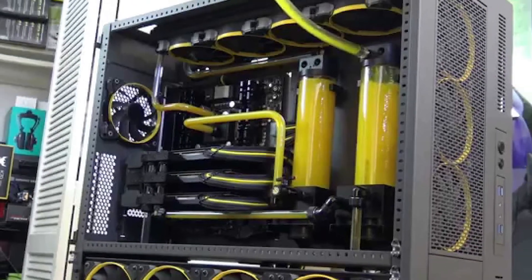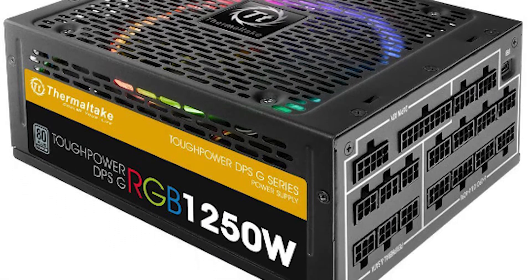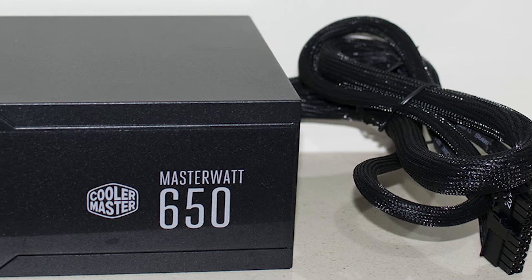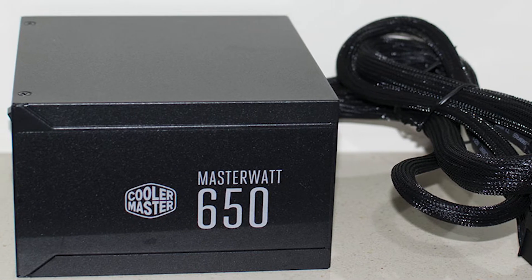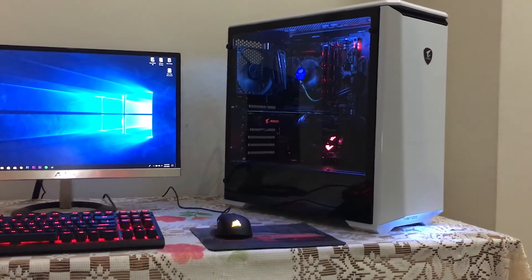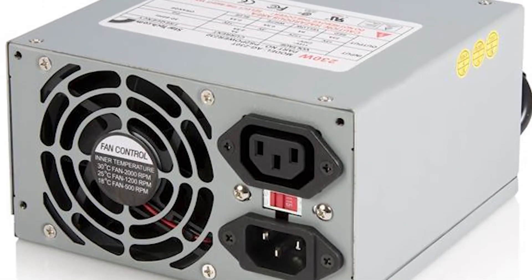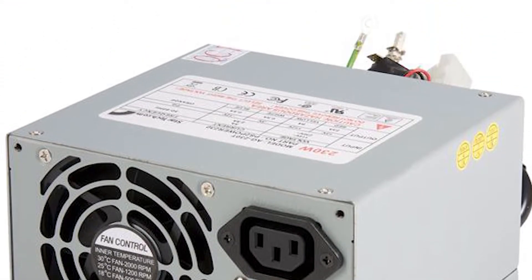Power supply is one of the most important parts of your PC build. Power supply powers all the parts of your PC — like CPU, GPU, RAM, liquid cooling pump, case fan, RGB lighting, and everything. So if you buy a cheap power supply, it can burn some parts of the PC with it.